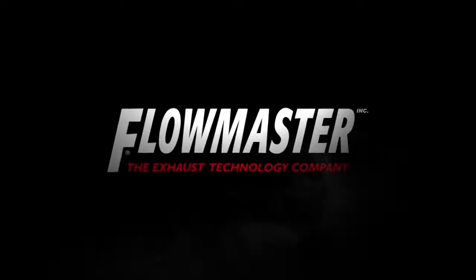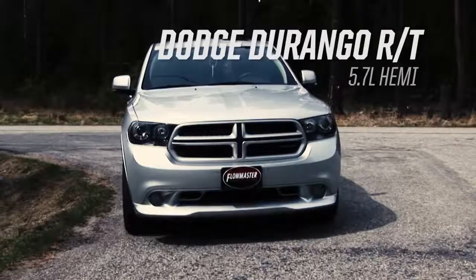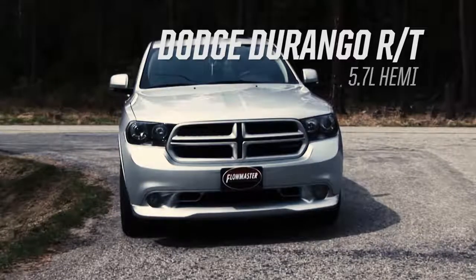Flowmaster, the industry leader in exhaust technology, introduces the new Force 2 system for the Dodge Durango RT with a 5.7-liter Hemi V8.